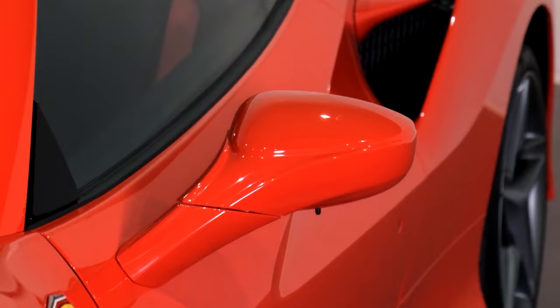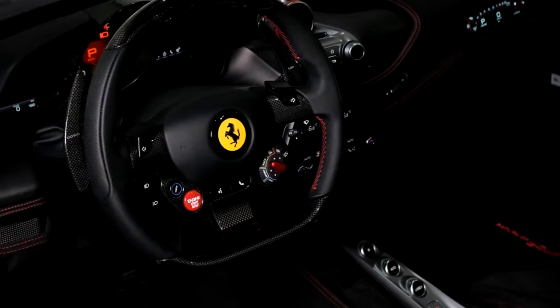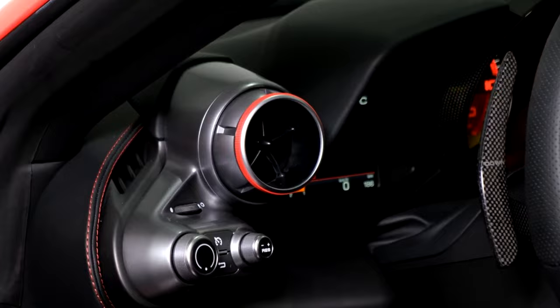2022 Ferrari F8. Positives: one of the best supercars on the market today, rocket-like acceleration, beautiful to look at, user-friendly controls. Considerations: not a practical daily driver, exhaust note lacks a bit of passion.